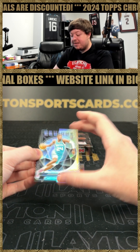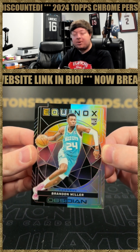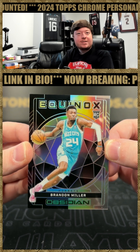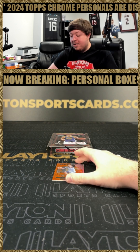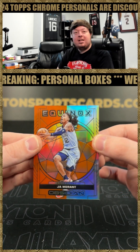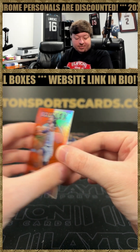Got an Equinox of Brandon Miller for the Hornets, number 299. That's a nice Brandon Miller right there — very nice, number 80 of 99. And Ja Morant on the Equinox as well, that one's 9 of 75.